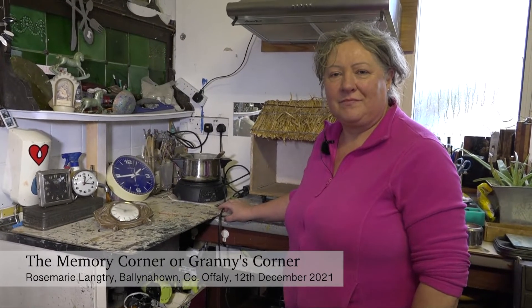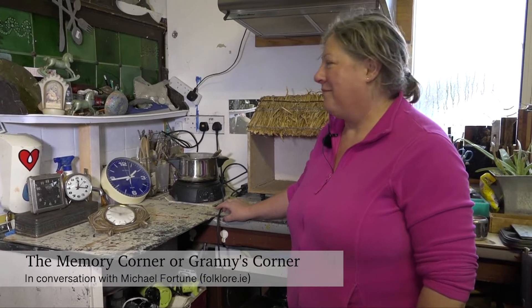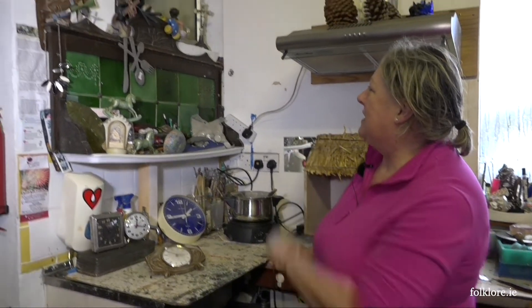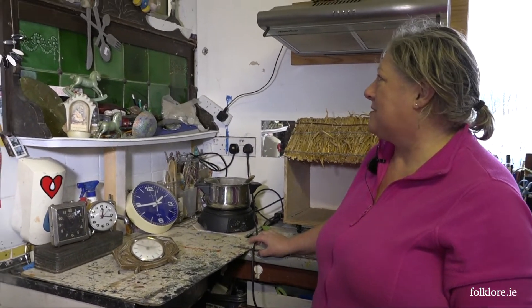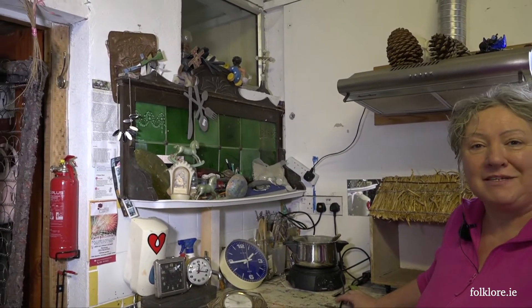We're standing in your studio and what's the name of this corner here? This is my encaustic corner normally for my art, but it's my mother-in-law's — Granny's corner I call it. Up here on the top would be a lot of old bits and pieces that was in her house. Granny passed away in 2016 so I had a few bits and pieces up in there.